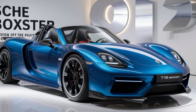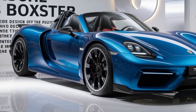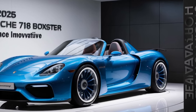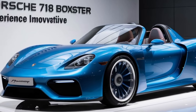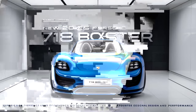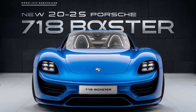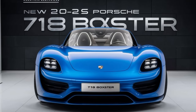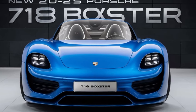Step inside and you're greeted by a driver-focused cockpit that exudes luxury and sophistication. The 2025 Boxster features premium materials including leather-trimmed seats and aluminum accents. The latest Porsche Communication Management system offers seamless connectivity, a high-resolution touchscreen, and a premium sound system, ensuring you're connected and entertained on every journey.